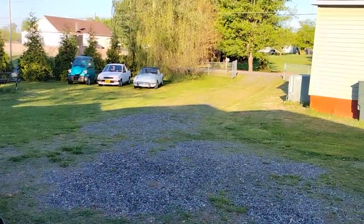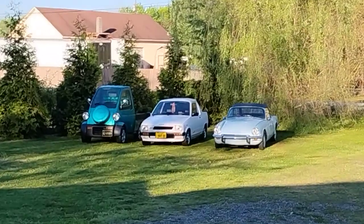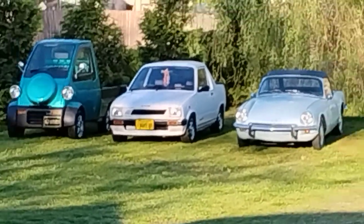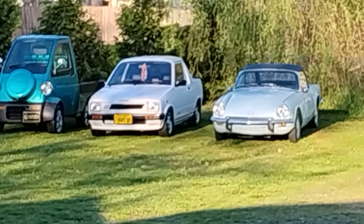We're heading out for breakfast. Hope you all enjoy your day — it's a lovely day here in Statesville, North Carolina. Hope everybody had a nice Easter. Take care, God bless, bye for now.